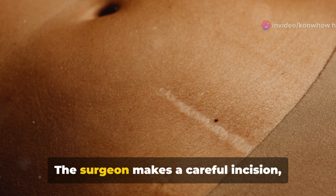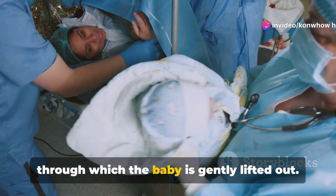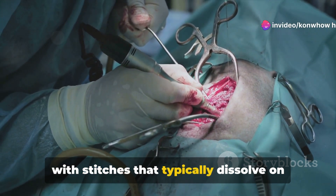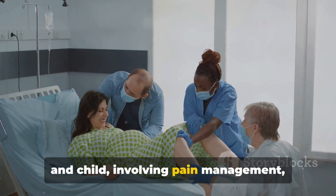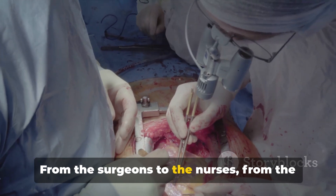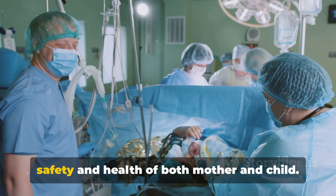The surgeon makes a careful incision, usually just above the bikini line, going through the skin and abdominal wall. The muscles in the area are moved aside — not cut — to reach the uterus. Another incision is made in the uterus, through which the baby is gently lifted out. After the baby is delivered, the placenta is removed, and the incisions are closed with stitches that typically dissolve on their own during recovery. The focus then shifts to post-operative care, involving pain management, monitoring for signs of infection, and support with initial breastfeeding and bonding. From the surgeons to the nurses, from the anesthesiologist to the pediatrician, each member of the healthcare team plays a vital part in ensuring the procedure's success.